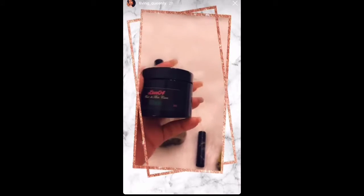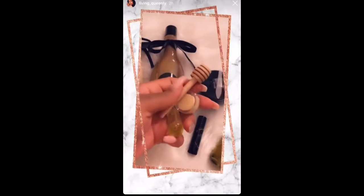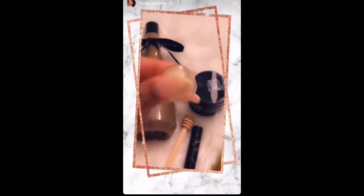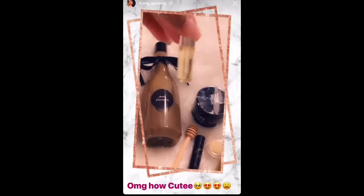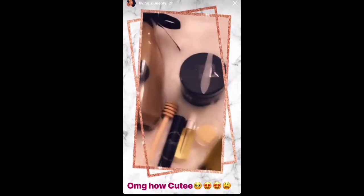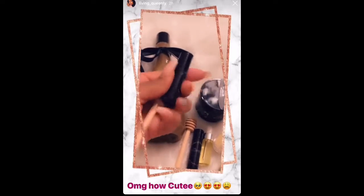I cannot wait to use this. Oh my goodness, oh this is so cute! What is this? Oh, small elixirs — these are the minis that she has. Oh my gosh y'all, it's lit! Oh girl, another chapstick!